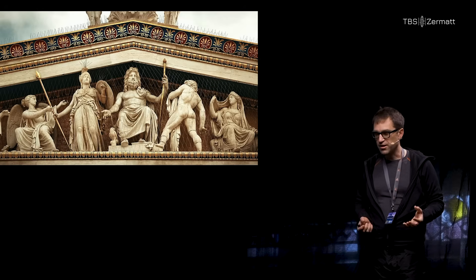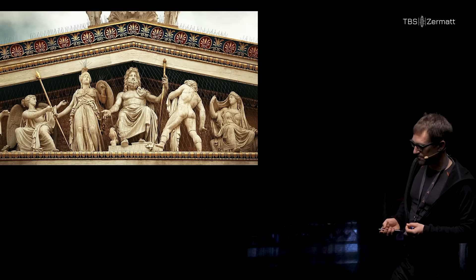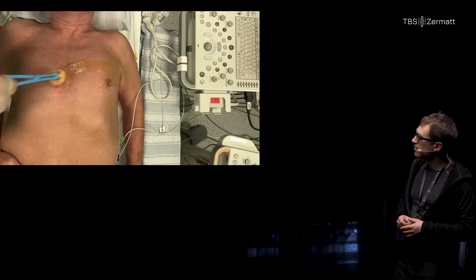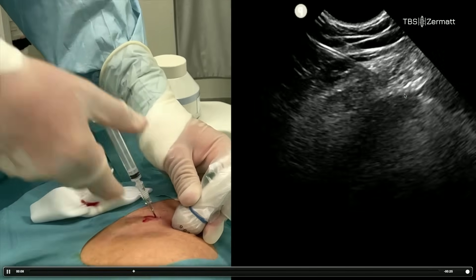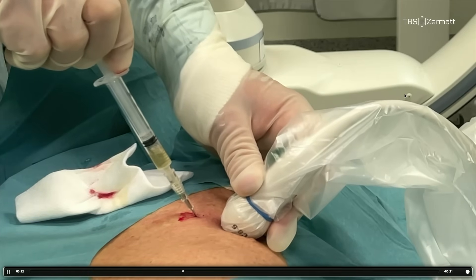When you reach the advanced level of in-plane Seldinger skills, you may want to take it one step further and apply it to pericardial effusion drains. Note the parallel approach to the heart — the fluid is over here. You go very parallel to the heart. Exact same skill set.